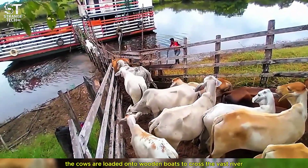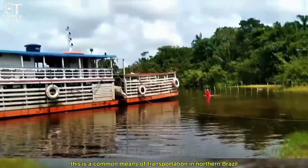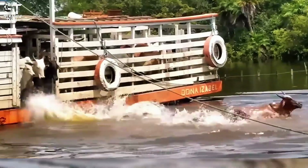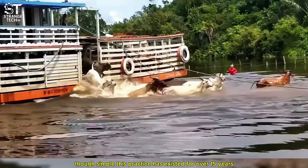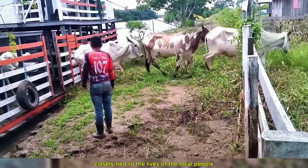The cows are loaded onto wooden boats to cross the vast river in the middle of the Amazon jungle. This is a common means of transportation in northern Brazil, where road access is still limited. Though simple, this practice has existed for over 15 years, closely tied to the lives of the local people.